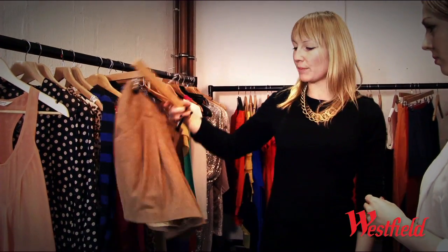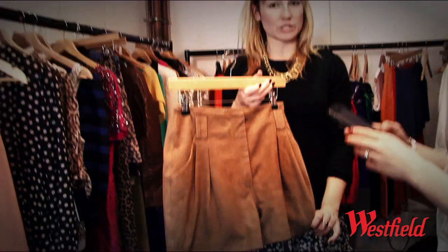I need to update my wardrobe for spring summer — I really need some key pieces. What are the kind of things you'd choose? So I think in terms of a staple for spring summer, a little pair of suede shorts are gorgeous.